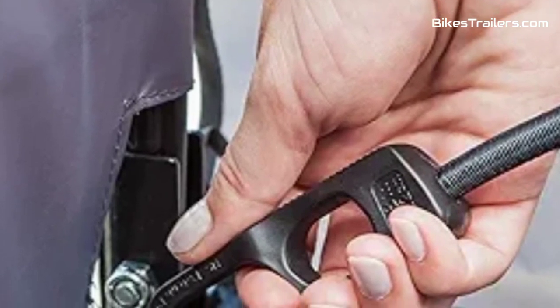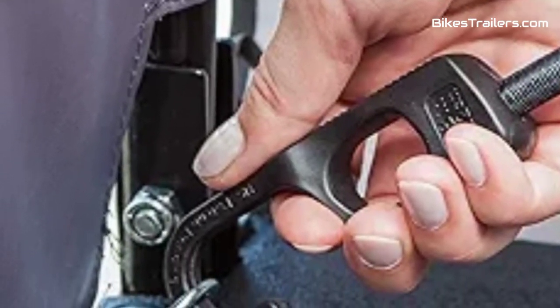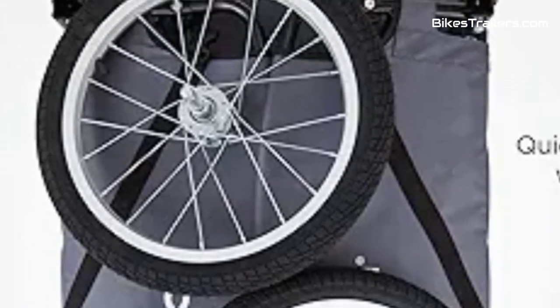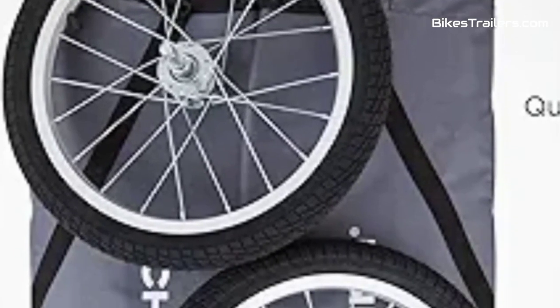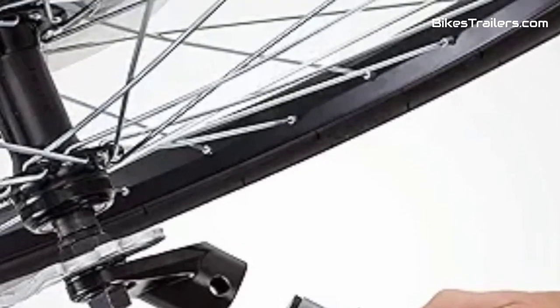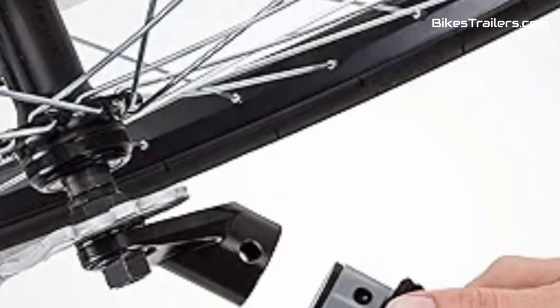While it's primarily designed for cargo, its versatility also allows you to use it as a pet carrier, expanding its functionality. The trailer's quick and secure attachment ensures a hassle-free experience, making it an excellent choice for those who want to tackle off-road trails with confidence and convenience.